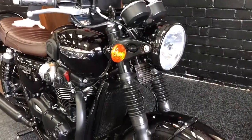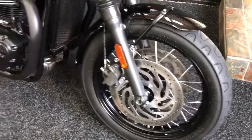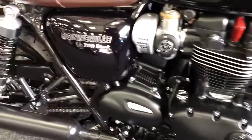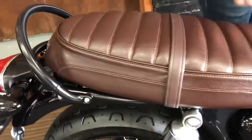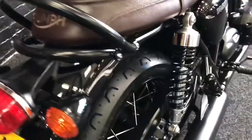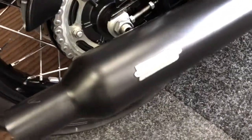It's got some cheeky extras on it as well. But first, facts and figures. It's a 2016 on 16 plate, 4,730 miles. It's got some nice extras — this quilted seat is absolutely stunning in this deep colour. Also Vance & Hines exhaust pipes. It's not too noisy, it's just a really, really nice sounding bike, isn't it?